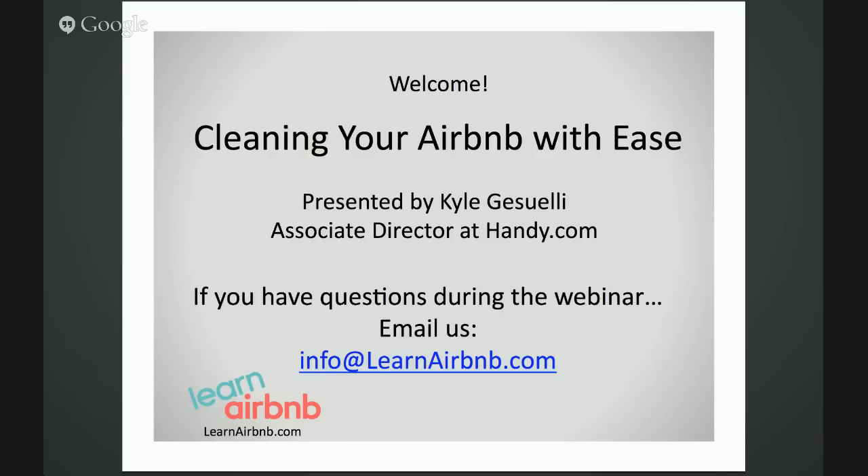Many of you have already heard, but Handy is now the official service provider for Airbnb. Some of you may even notice it's built right into the back end of your Airbnb dashboard. Handy is in many major markets all around the US and is even growing its presence internationally in London and beyond. Today we can sit down with Kyle and chat about all things related to Airbnb cleaning and turnovers.